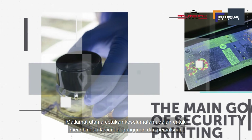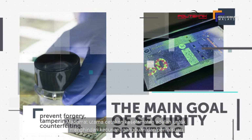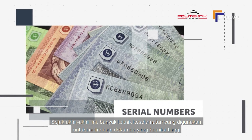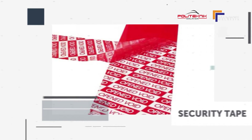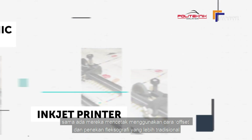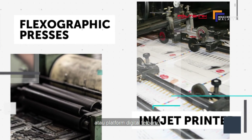The main goal of security printing is to prevent forgery, tampering, or counterfeiting. More recently, many of the techniques used to protect these high-value documents have become more available to commercial printers, whether they are using the more traditional offset and flexographic processes or the newer digital platforms.